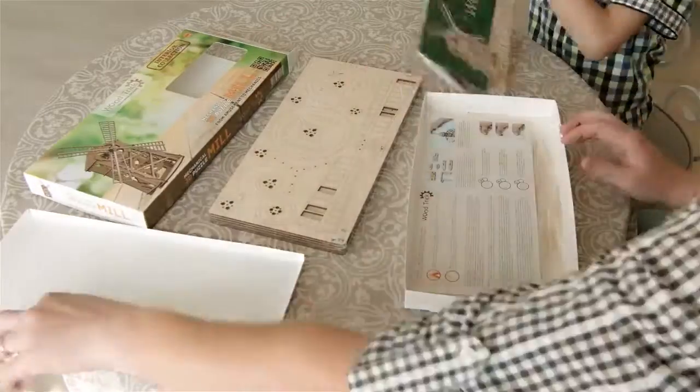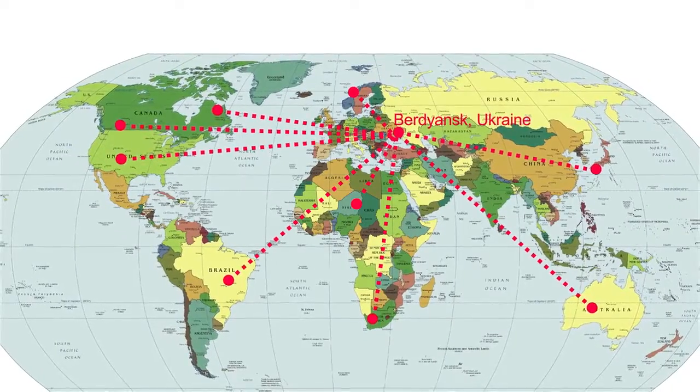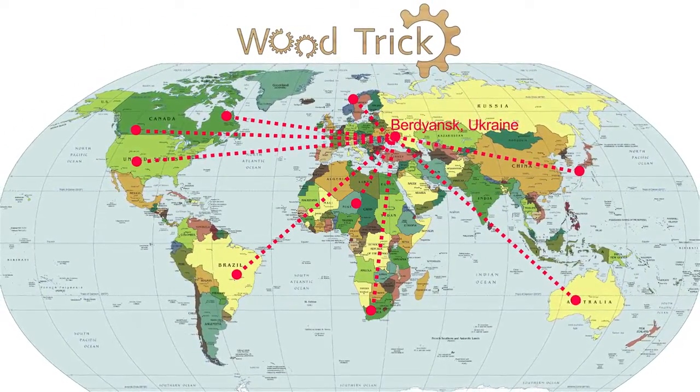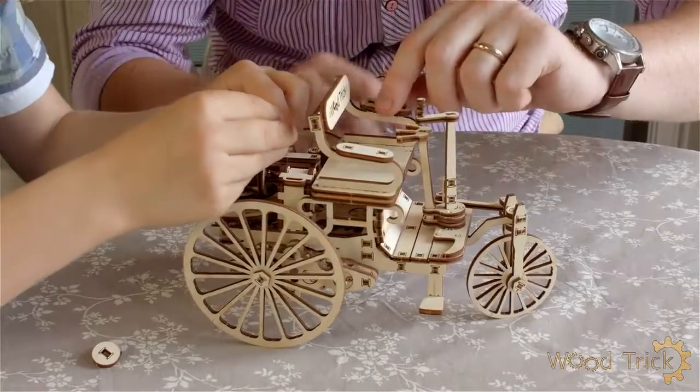Good and efficient work of our logistics department guarantees timely delivery of products to all partners of Woodtrick Company. We take care of our customers and always offer the most convenient and profitable terms of delivery.